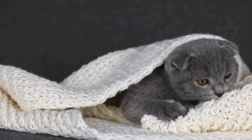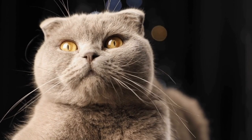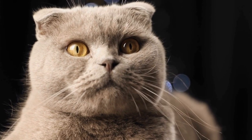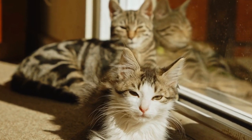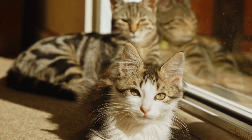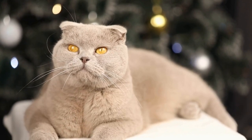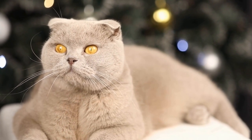Seven: supervise and interact with your cat. Spending quality time with your cat is not only beneficial for their well-being, but also helps divert their attention from cords. Engage in play sessions to satisfy their hunting instincts and provide a positive outlet for their energy. By actively participating in playtime, you can redirect their focus towards appropriate toys and away from tempting cords.